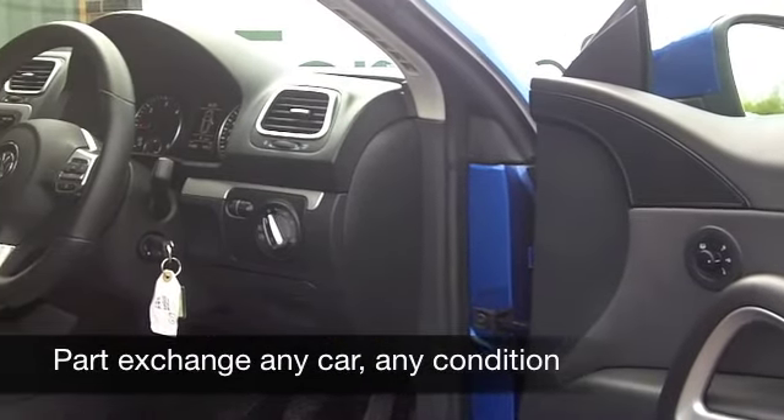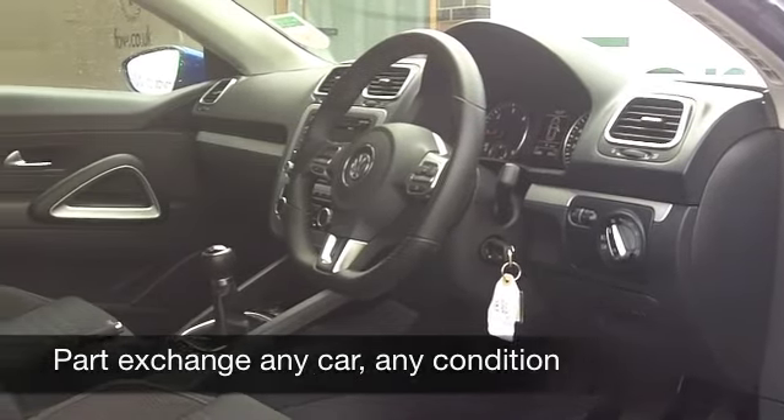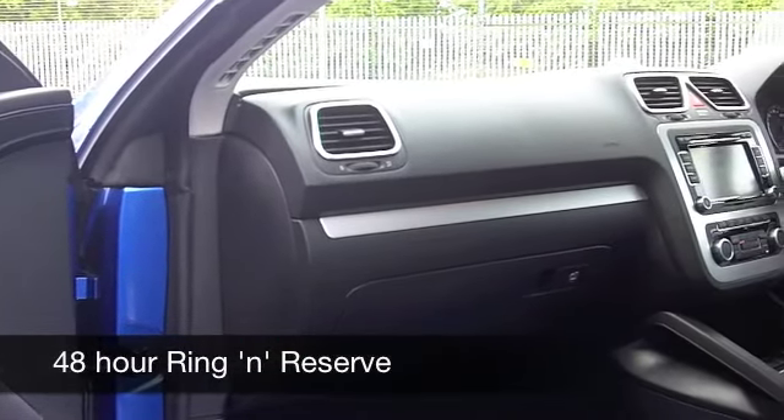Inside you will not be disappointed. A very smart cabin — of course VW do it all so well, everything's high quality. There's a fairly low down driving position, which I think really helps you feel quite connected to the road.